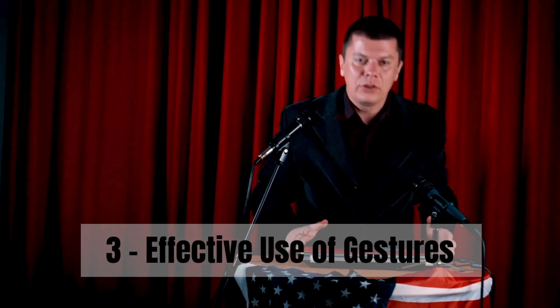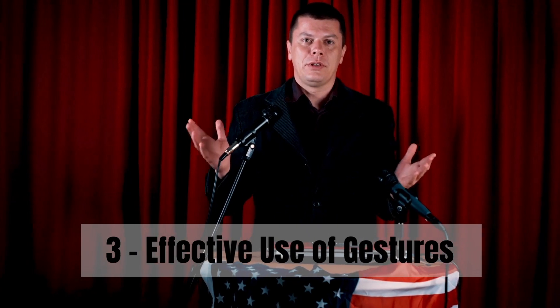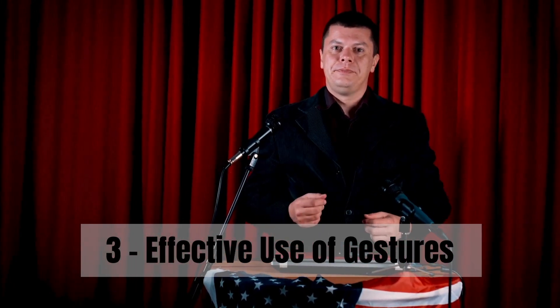Step 3: Don't be afraid to use your hands. Gestures can serve as visual aids, helping to illustrate your points and make your message more engaging.